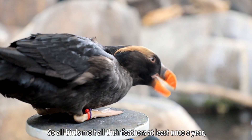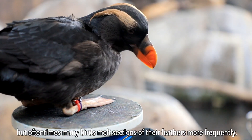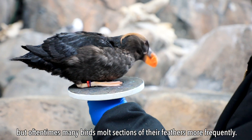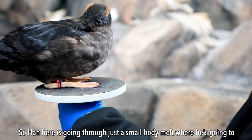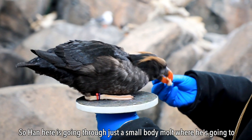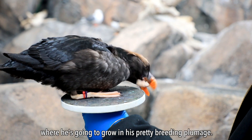All birds molt all their feathers at least once a year, but oftentimes many birds molt sections of their feathers more frequently. Han here is going through just a small body molt where he's going to grow in his pretty breeding plumage.